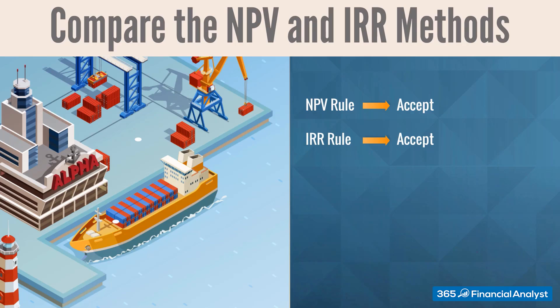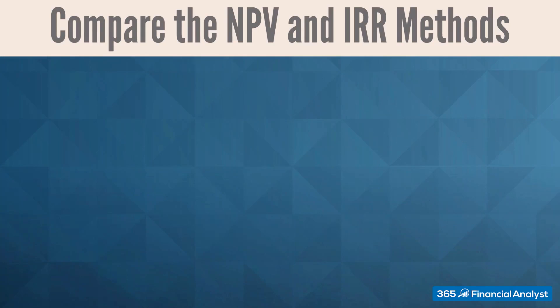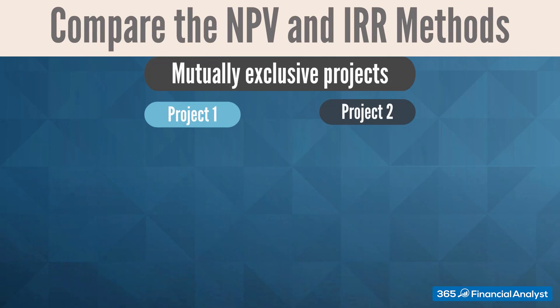The NPV and IRR rules will point in the same direction any time projects are independent — that is, when the decision to invest in one particular project does not affect the decision of whether to carry out another. Alpha's project was independent. But what happens when projects are mutually exclusive? Two or more projects are mutually exclusive when a company must choose only one of them. This happens very often in practice.